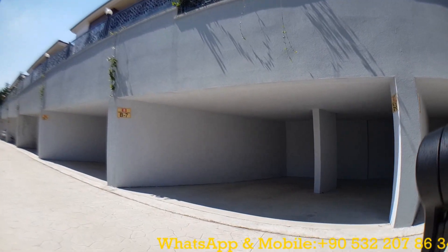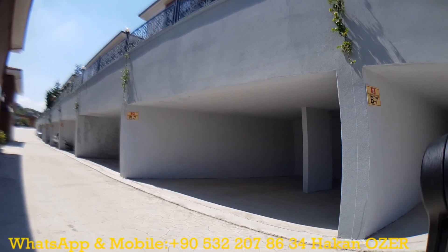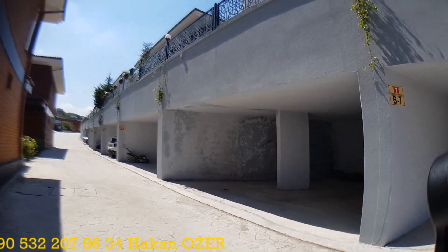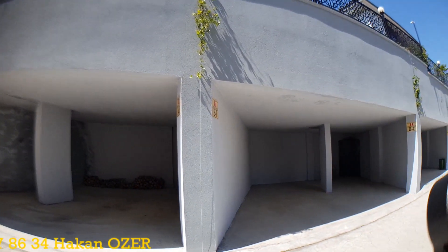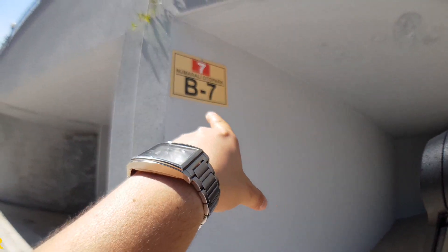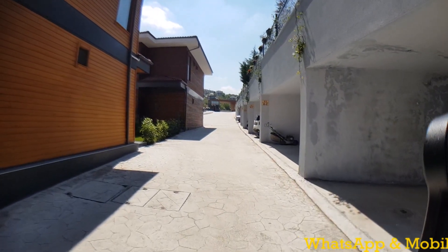Before getting inside the property, I want to show the parking lot section. Each villa contains its own parking lot under the blocks. You can check the situation of the parking lot here. As you see on the video, for instance, this parking lot belongs to number B7. That's the situation of the parking lot.